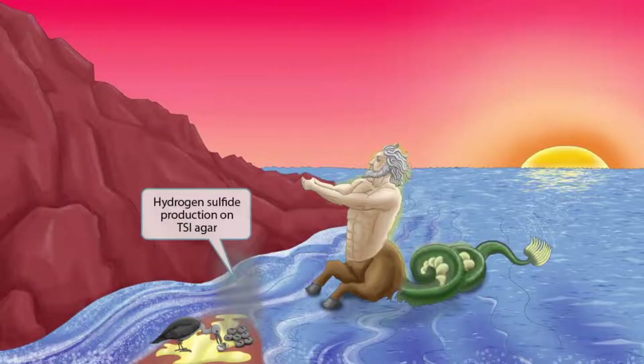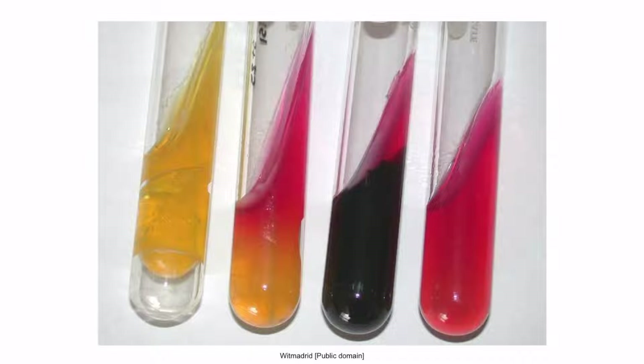Some of these eggs appear old and rotten, hence the black smoke rising into the air. Just like in our Salmonella videos, the black colored smoke is here to help you remember that Proteus produces hydrogen sulfide when placed in TSI agar, which results in a black color. This is an image of TSI agar, and recall that the black color right here represents that the organism has produced hydrogen sulfide.